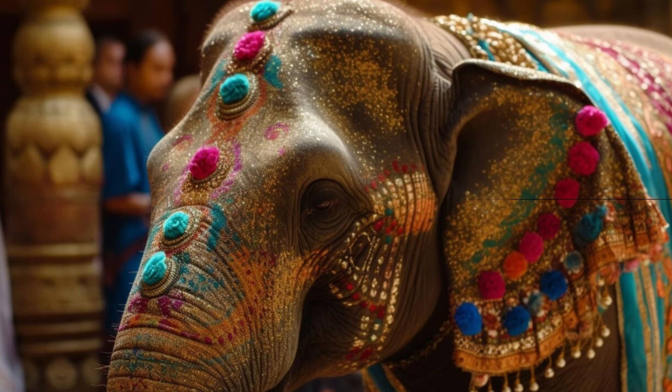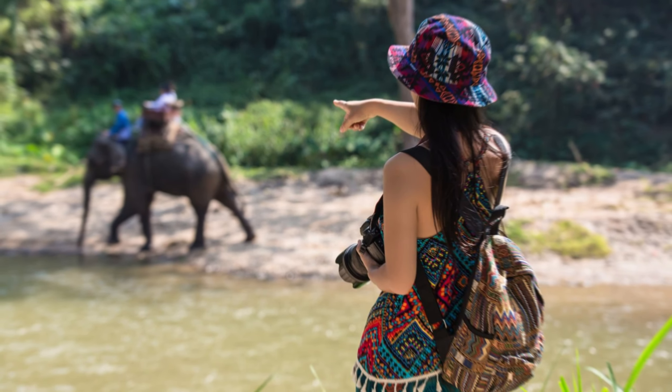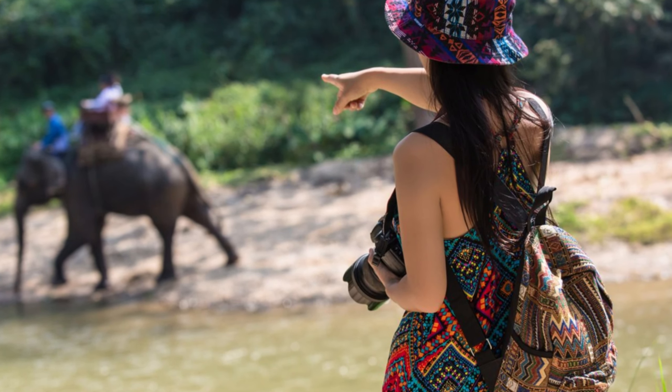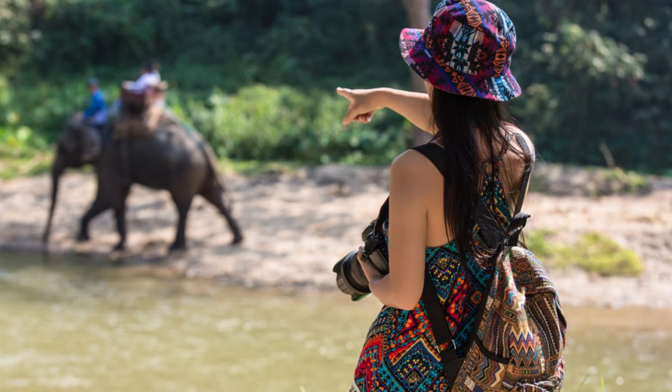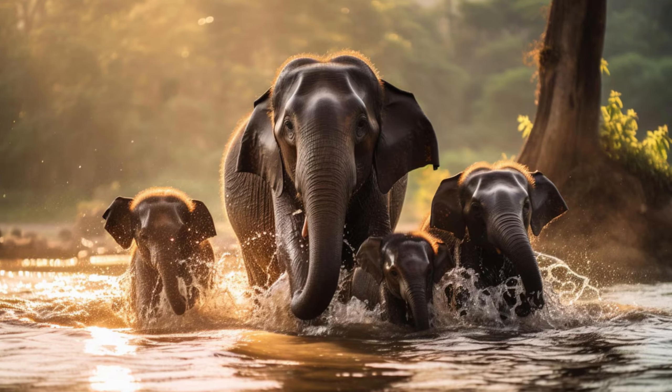In Asian cultures, including India, elephants have been used for centuries in various capacities such as transportation, ceremonial processions, and logging. However, there is a growing shift towards conservation and protection of these animals in recent times.